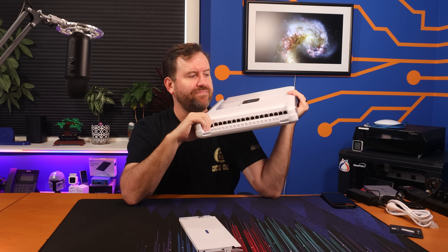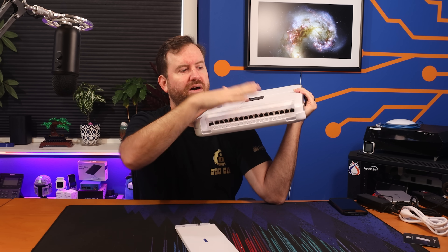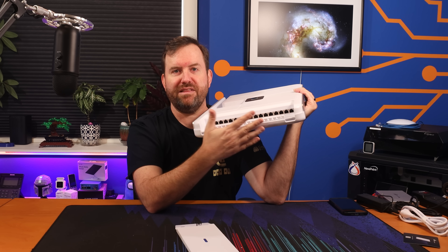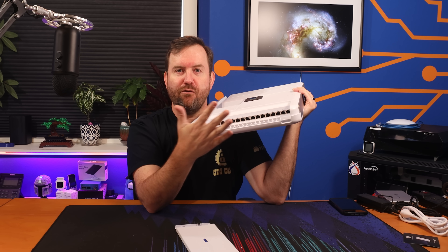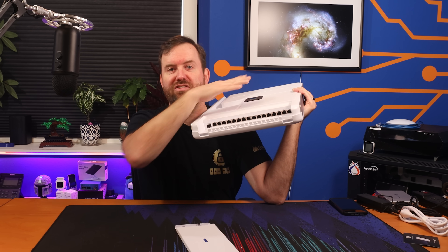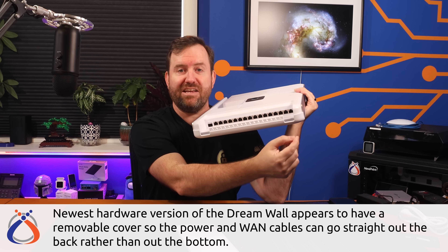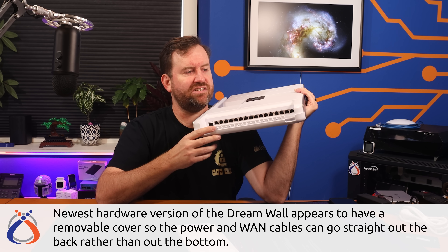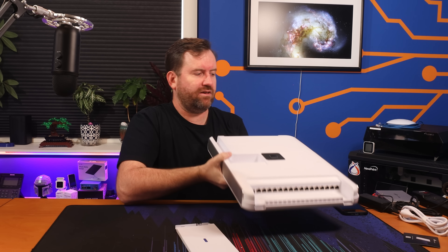It just seems very odd to have some cables coming up from the bottom and some cables coming out the top. Unless you have specifically designed your cabling infrastructure for this device — meaning you have a place for cables to terminate at both the top and bottom, like a patch panel or wall-terminated runs — it just seems like a very odd design choice. Let me know what you think in the comments below.